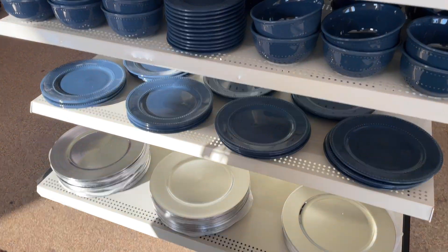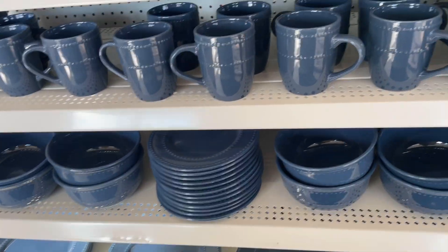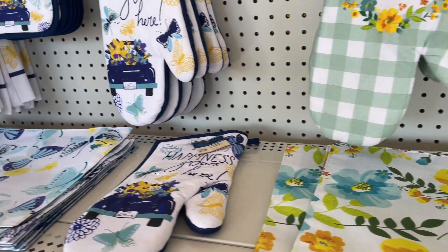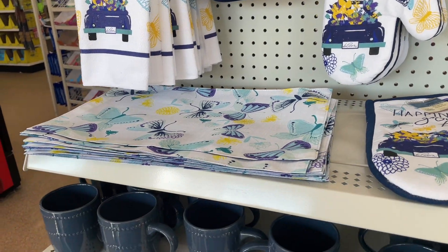This is what they have: the silver plates, the blue twigs, the bowls, the cups. And this is the new spring making smile, and happiness grows here. I like a bow.